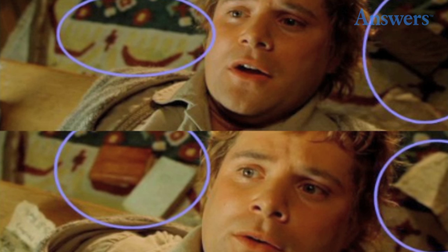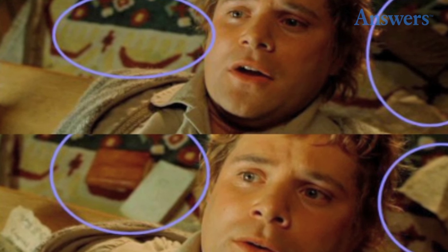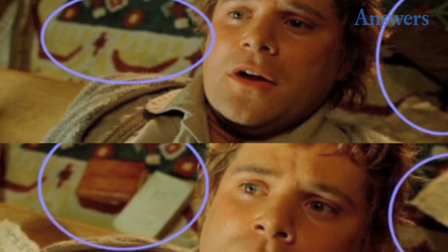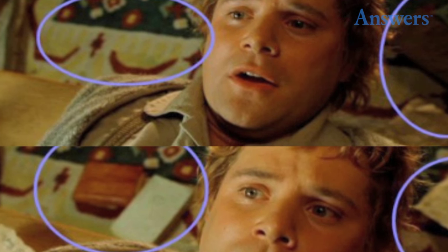6. Background check. When Gandalf has Sam on the table as he yells at him for eavesdropping, the objects in the background move around. At one point, Sam noticeably moves on the table from shot to shot.